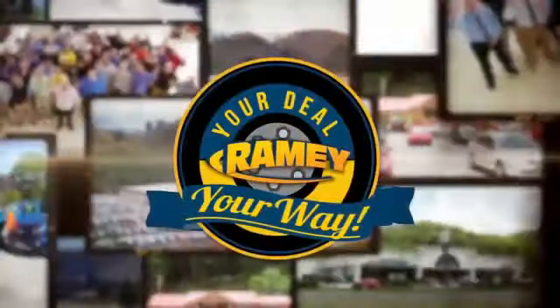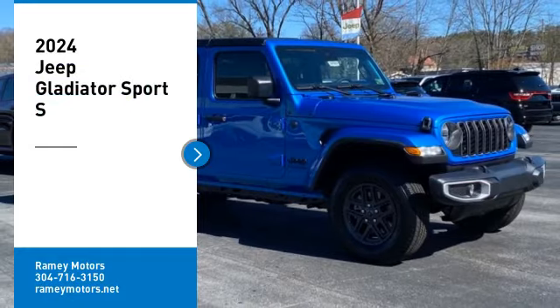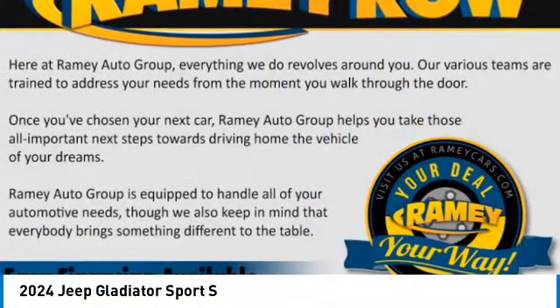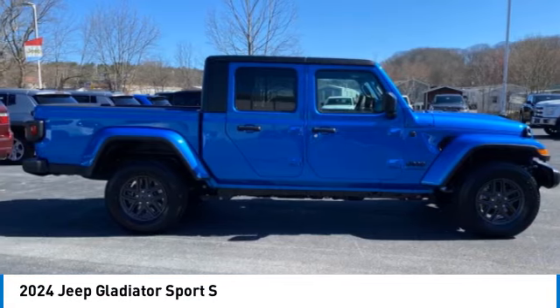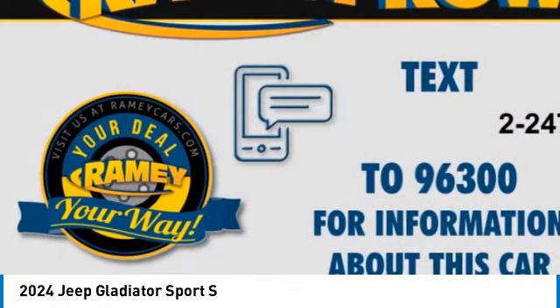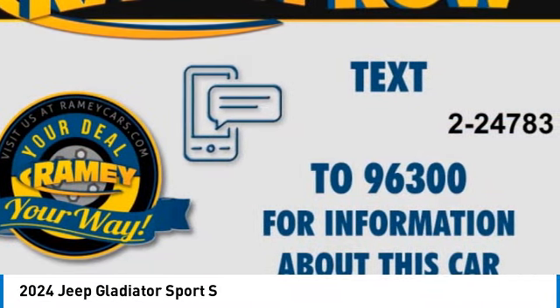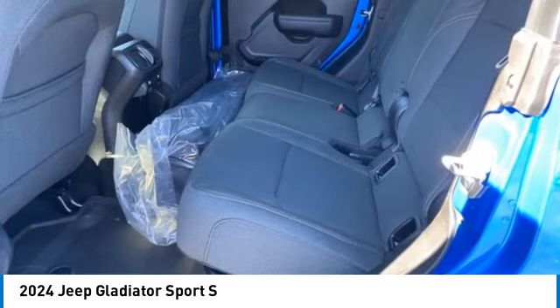At Rainey, it's your deal, your way. Make a great choice today with the 2024 Gladiator. The Jeep Gladiator is just the off-road truck that Jeep fans have been waiting on. Enjoy the functionality of a truck while retaining the off-road capability. You'll fall in love with this Jeep Gladiator.